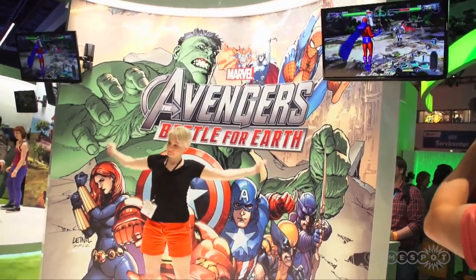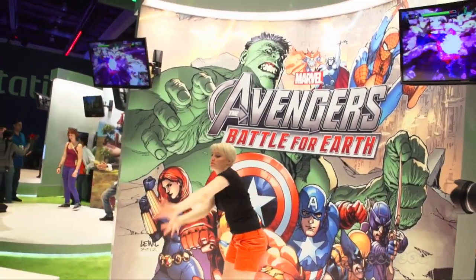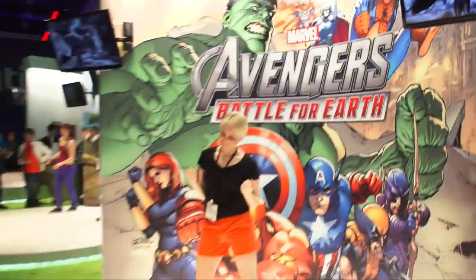It reminds me of like Capcom versus SNK or something like that, but with the Kinect. All right, let's move on to another Kinect title.